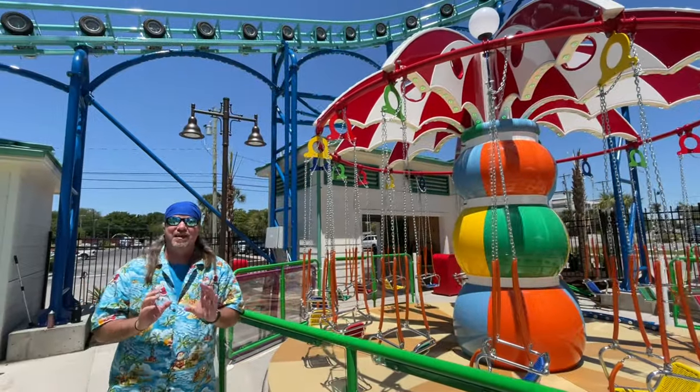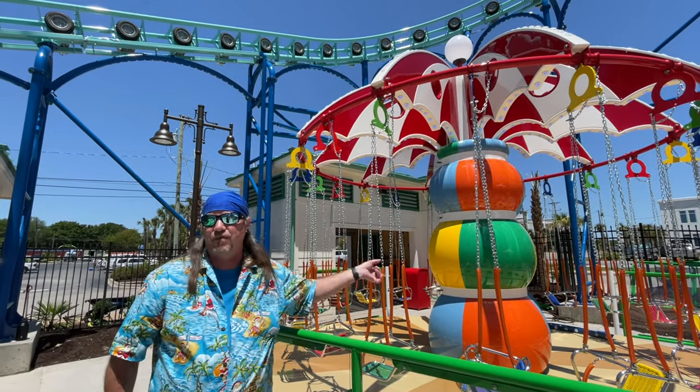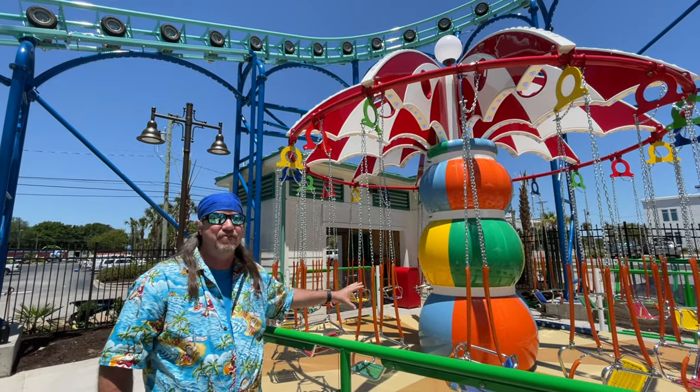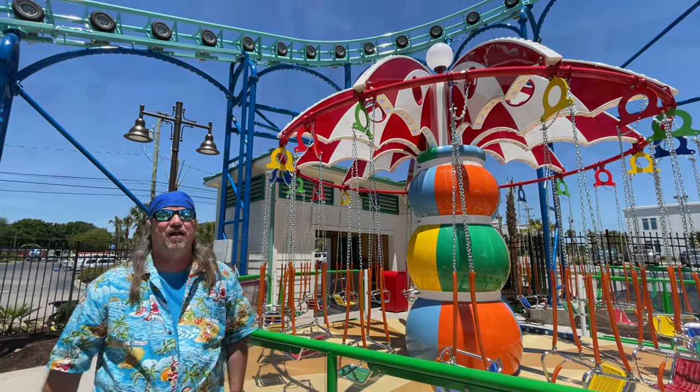There's definitely a lot of thrill rides, but they definitely didn't forget the little ones. Kids will have a blast on the Sunny Day Swing — I love how it has that whole beach ball theme to it as they circle around. Loving all the colors!